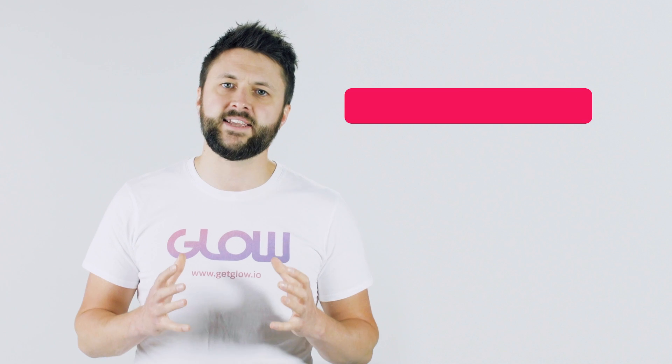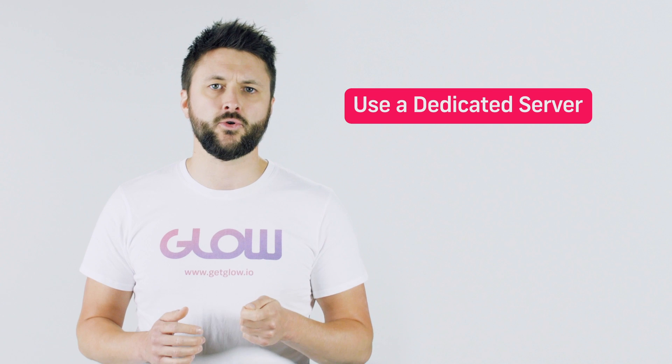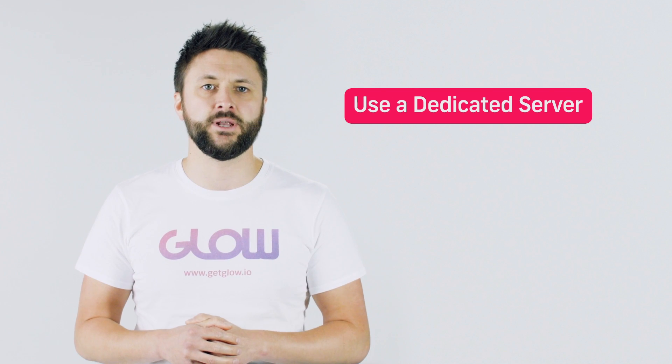Tip number three: use a dedicated server, not a shared one. This one's getting a little bit technical, but a quick message to your hosting company can help you out. If you don't know who your hosting company is, ask the person that built your website. A dedicated server will cost you a bit more, but it also usually means that it's only your website on it.